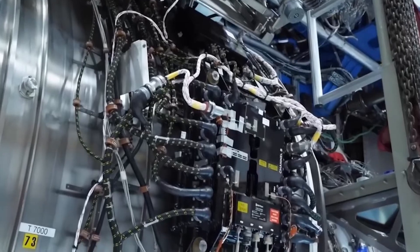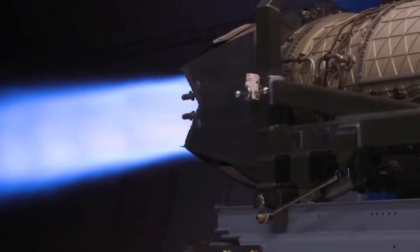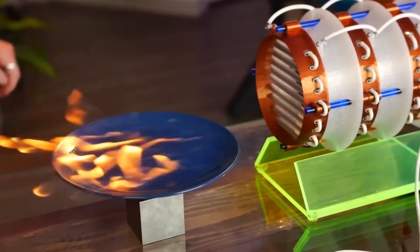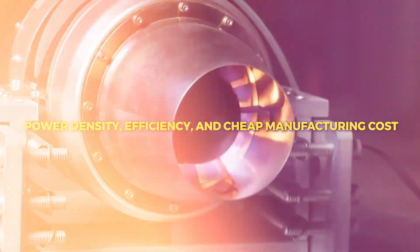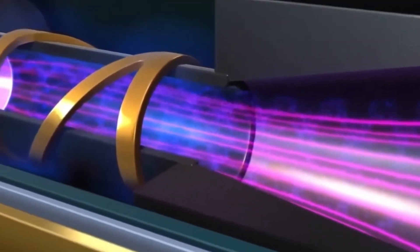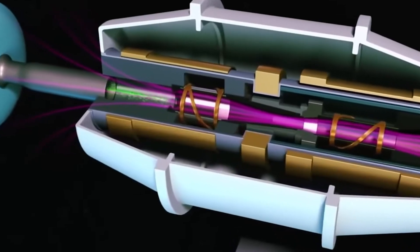In terms of transportation, the plasma electric motor might be revolutionary. It has the potential to completely change the electric car market because of its excellent power density, efficiency, and cheap manufacturing cost. Even though the technology is still in its early stages, it could be the key to making travel carbon-free.